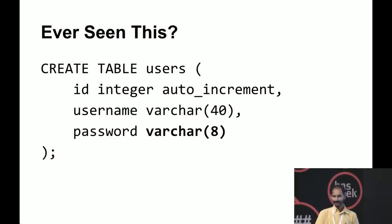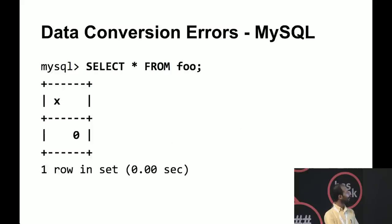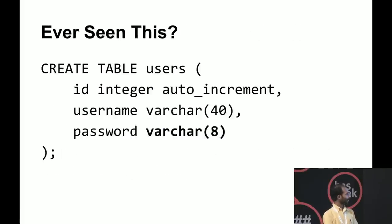Have you ever seen a user table where password is defined as varchar(8)? It's pretty common. Have you ever logged in with a long password on a website, and when you try with the full password it won't let you in, but if you try with just 8 characters it does? This actually happened to me with an HDFC Bank Forex card website. I realized they were using MySQL with varchar(8). MySQL strips the data if it's longer than the field length.